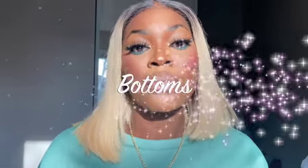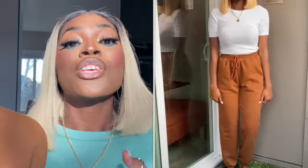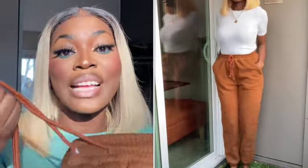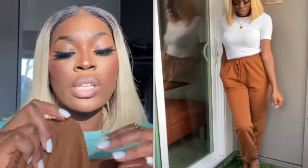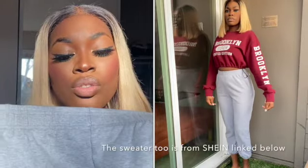Moving on to the bottoms — I got four joggers and two jeans. The first joggers are this chocolate brown color. You guys need to get these — they were just fourteen dollars but the quality is amazing. They have drawstrings at the waist that actually work, you can tie them as tight as you want. I also got the same style in another color.